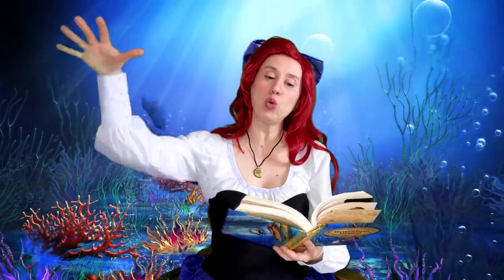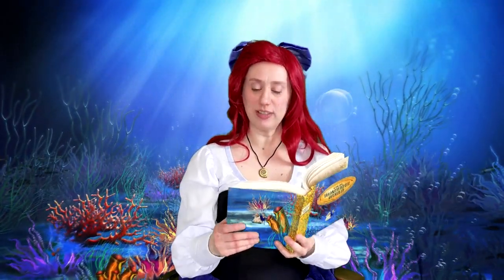Seabirds eat fish. Noisy gulls and graceful terns and cormorants all swoop and glide over the waves, watching for fish with sharp eyes. When a cormorant sees a fish, it closes its wings and dives deep down into the water to catch it. Many birds fly far out to sea. They may ride for hours at a time on the strong sea winds. When they're tired, they may rest on the waves or on a passing ship.